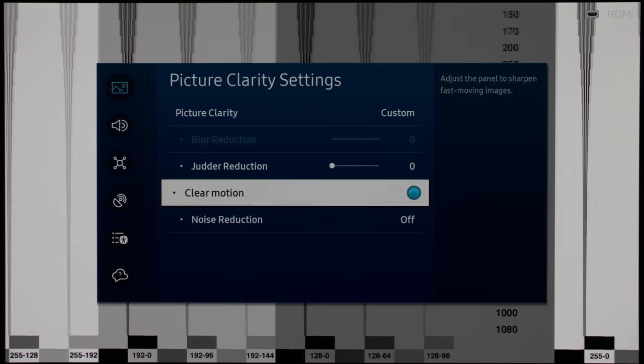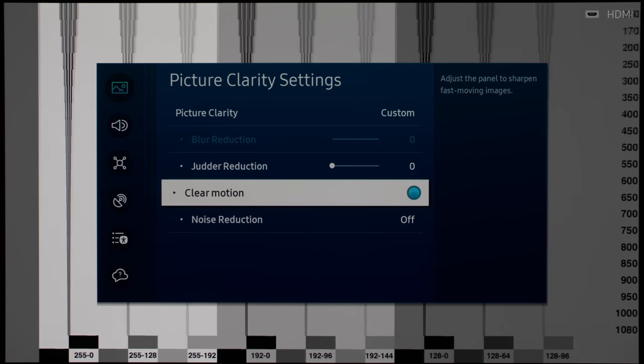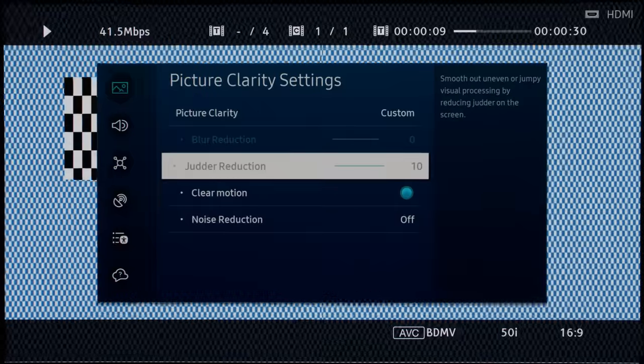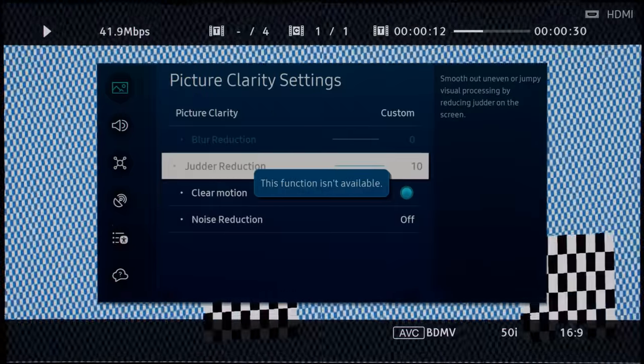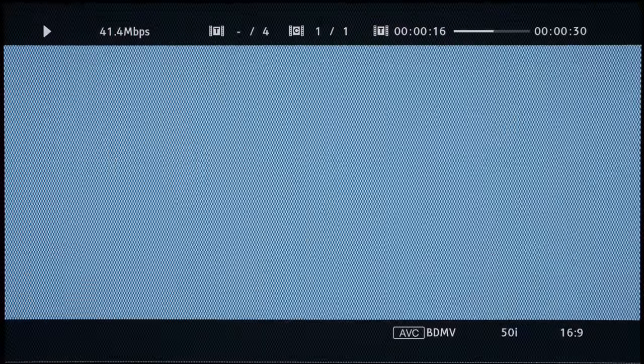Clear motion black frame insertion, or BFI, remained a no-go for us, due to excessive light loss and flicker, not to mention forced interpolation with 50Hz content, which is Samsung's workaround to mask the inevitable frame rate conversion judder caused by 60Hz BFI.